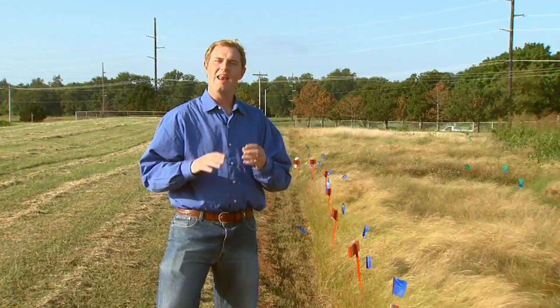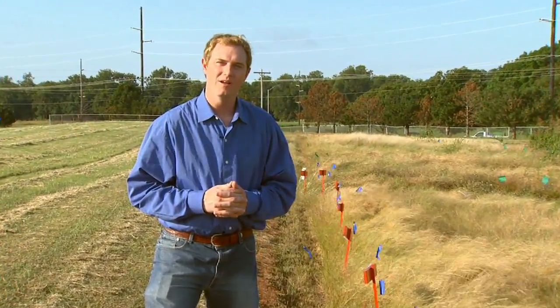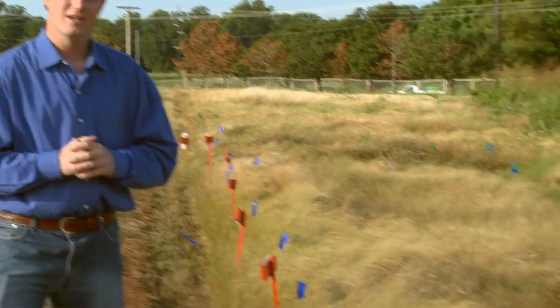Today we're looking at a new potential crop for Oklahoma — a dual purpose grass called TEF. While many of us here in Oklahoma may have never heard of it before, as SUNUP's Kathy Shelton reports, in other parts of the world TEF has been around for thousands of years.